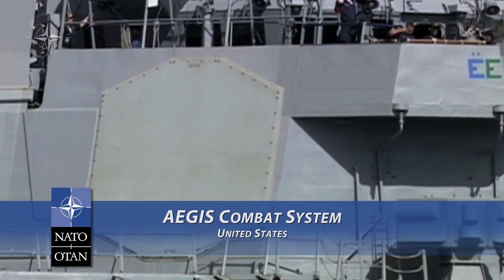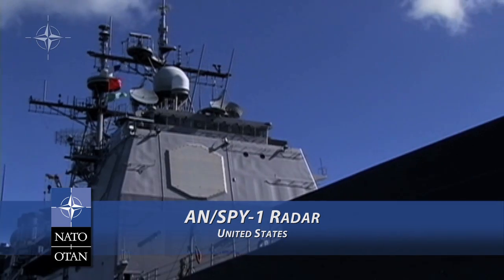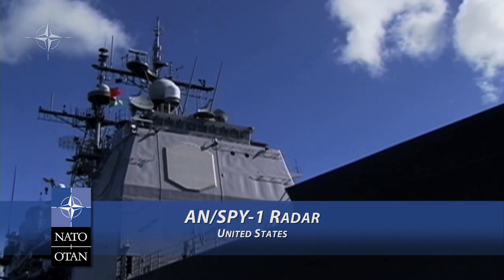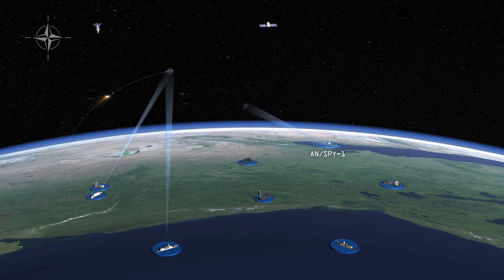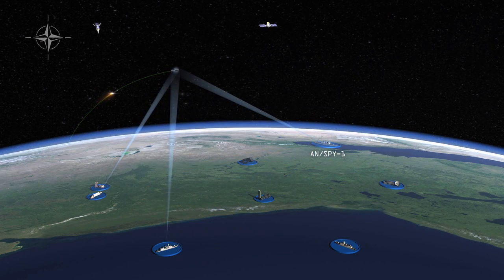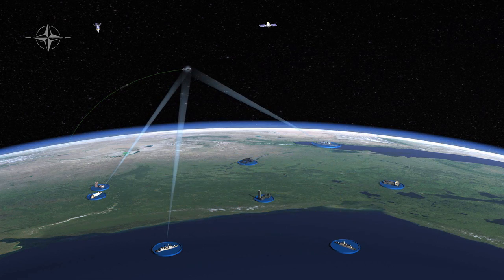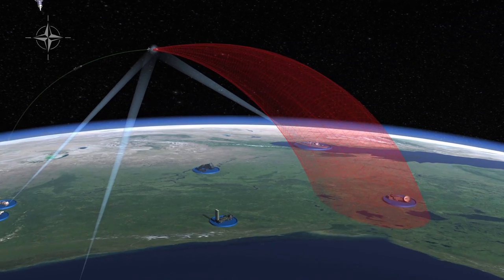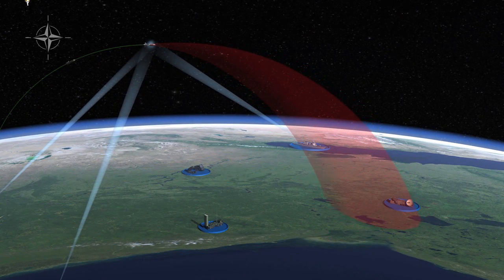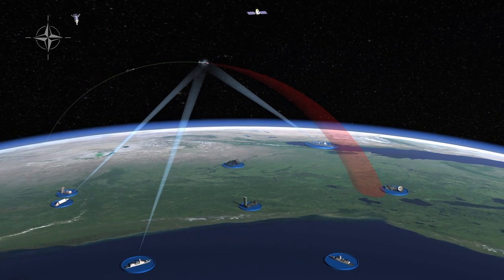The NATO tracking capability also includes the U.S. Navy Aegis Combat System, featuring the AN/SPY-1 radar, which is capable of tracking more than 100 objects. Together, these sensors create a robust detection and tracking capability. As tracking continues, greater accuracy is achieved. The sensors follow the missile as long as possible and share updated information with all other systems.